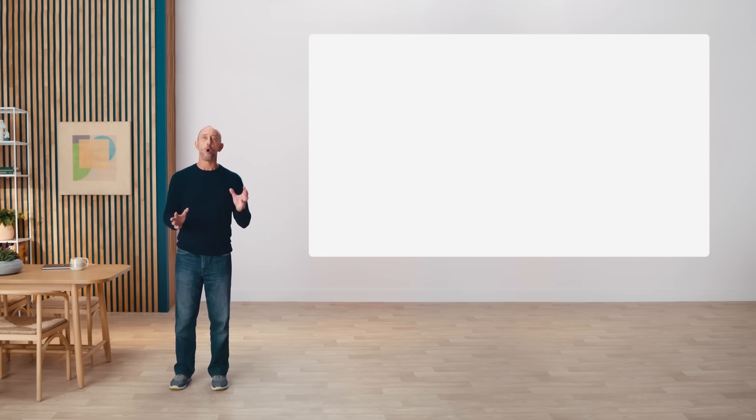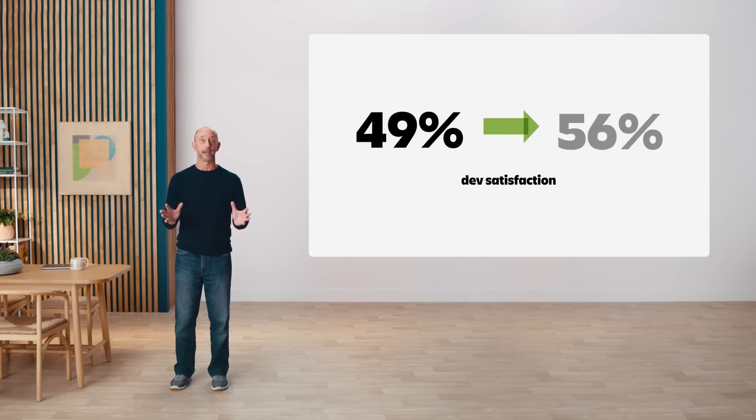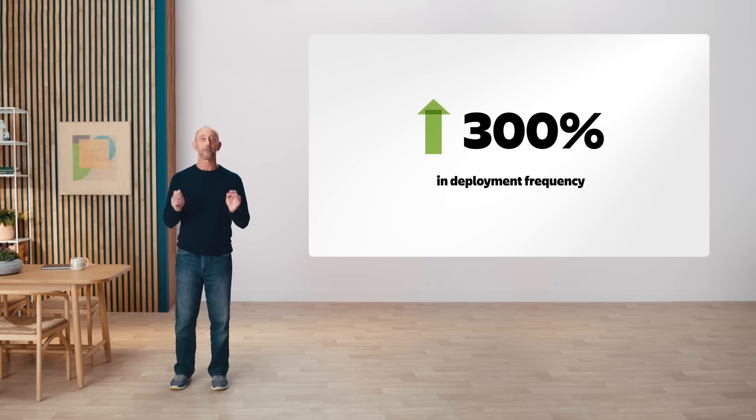When we started investing in developer experience, only 49% of our devs were satisfied with our engineering culture. Now that number is more like 70%, and we've improved deployment frequency by 300%.